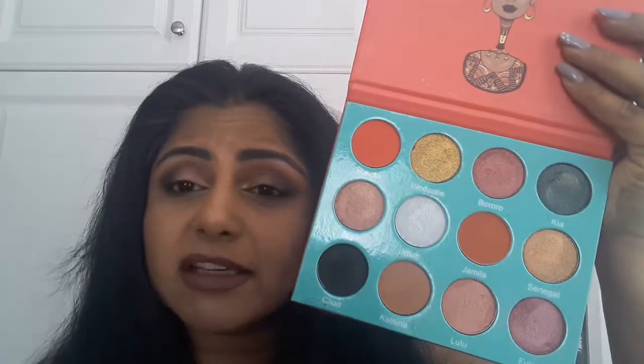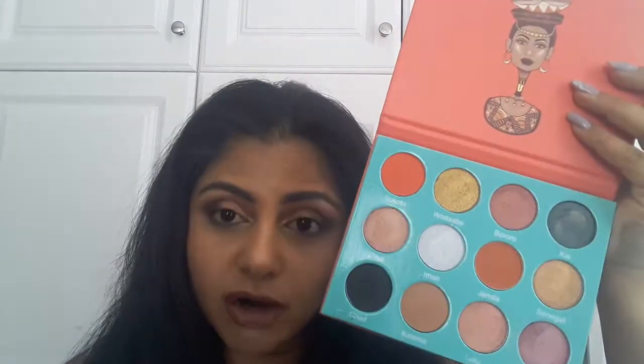It's a very wearable look for day-to-day and I've done it with this palette. I've used some of the brighter shades but as you can tell it's not too drastic or crazy looking. In the pan it looks really bright but these shades blend easily — they're just amazing quality. I'm going to do quick swatches of all of these on my arm and walk you through the names of the shades and give you a quick review.